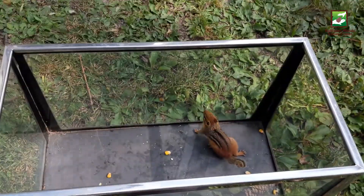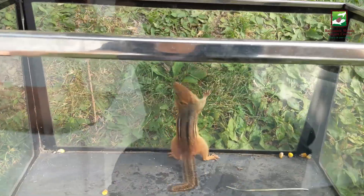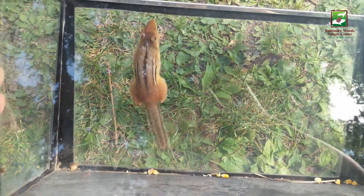I think it's time we release this chipmunk so he can get back to prepping for winter. Thanks for your help, little one! Talk about cute! I hope you enjoyed learning a little bit about the eastern chipmunk. If you want to see more videos like this one, check out our social media or visit baltimorewoods.org. See you next time!